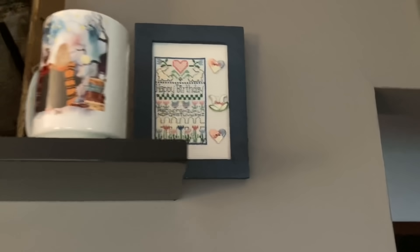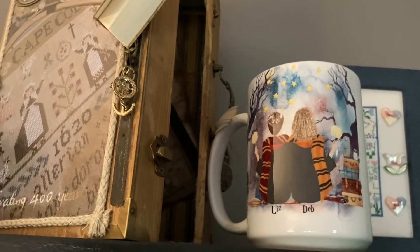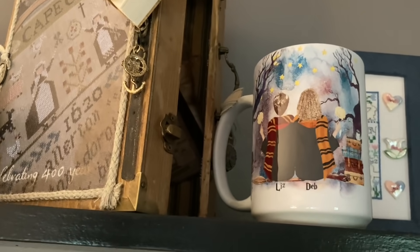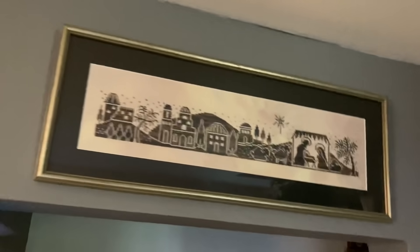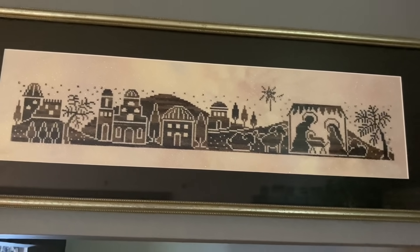Then the little birthday sampler I did for my mom a long time ago. And then this is a mug — it's actually the back of Hermione and Harry Potter, but McKenna thought that looked like Deb and I. So that was a Christmas present I got last year. And then up top here, the last thing as we come full circle, is a piece I did by Diane Arthurs called Bethlehem. I've showed it before on our videos — I just like that spot for it.